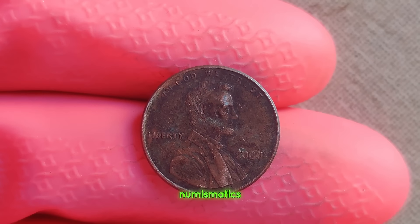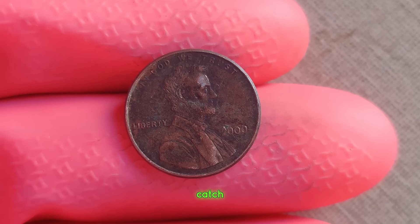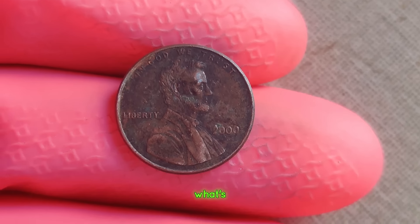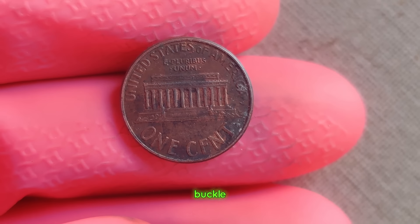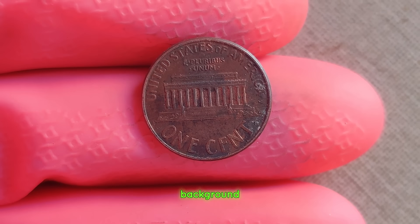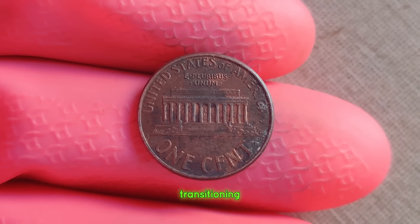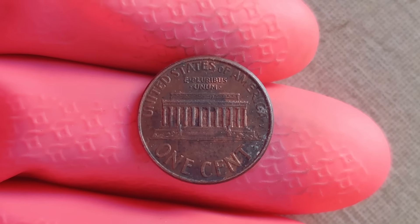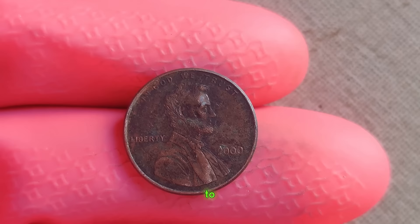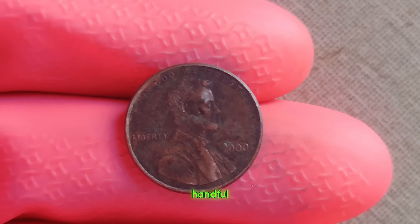We're diving deep into the world of numismatics to uncover the fascinating story behind a seemingly ordinary 2000 Lincoln penny — but this one doesn't have a mint mark, and that makes all the difference. The year 2000 was a significant one for coin enthusiasts. The US Mint was transitioning from using copper in pennies to a composition of primarily zinc. During this transition, some coins were struck without the mint mark, leading to a rarity that has collectors buzzing to this day. While millions of 2000 Lincoln pennies were minted that year, only a handful lacked the mint mark, and these no-mint mark pennies have become the holy grail for collectors.